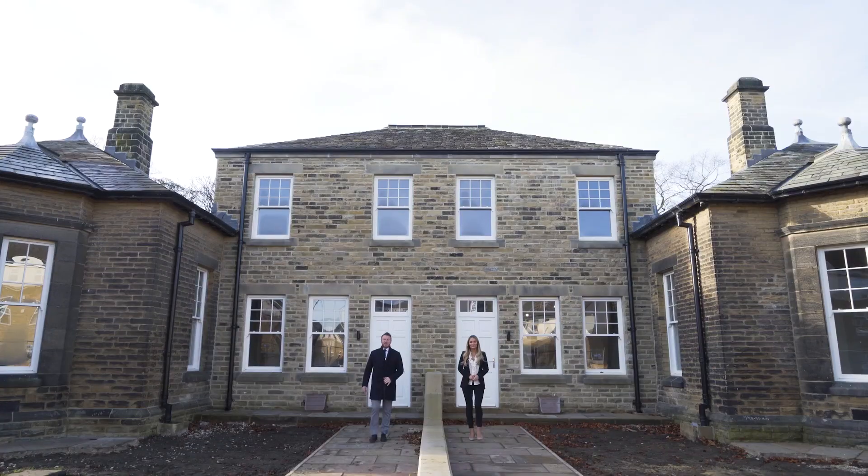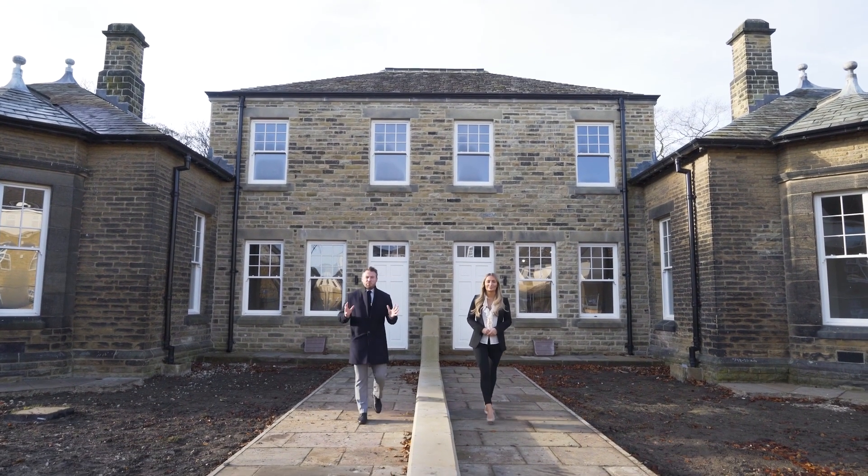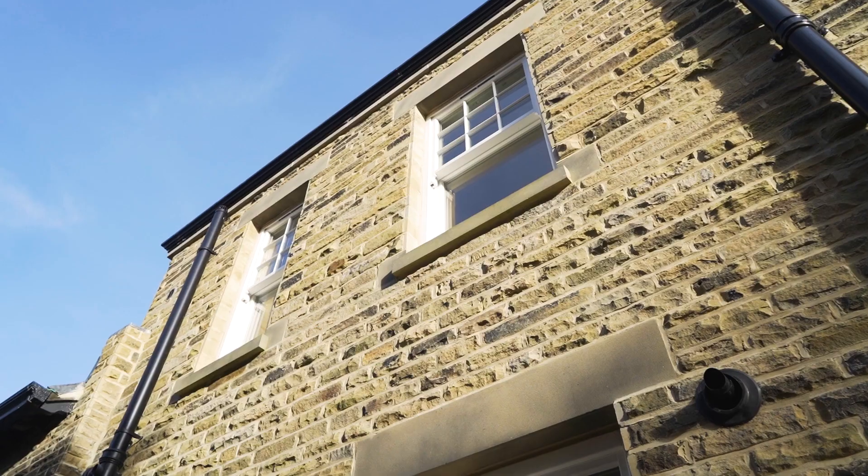Hi, I'm Shona and I'm Jordan from Monroe, and this is an exquisite development of seven brand-new high specification homes. Welcome to Menston Mews.